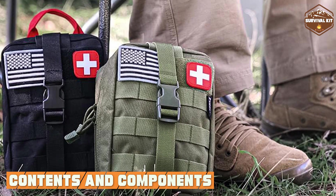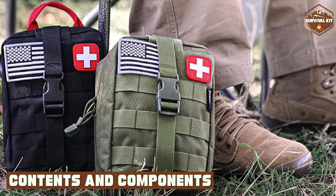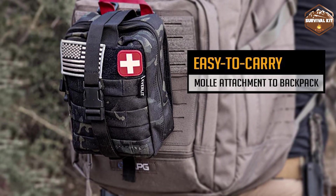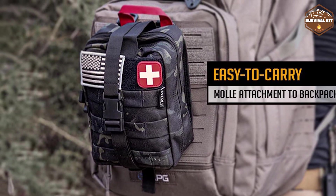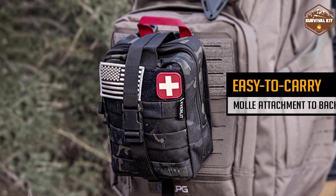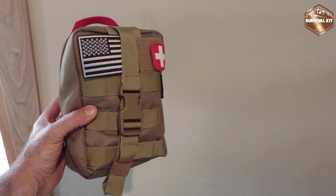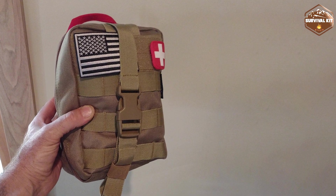The contents and components of these kits differ significantly due to their distinct purposes. A First Aid Kit is generally compact and easy to carry, containing basic supplies suitable for common injuries. It may also include items like gauze, adhesive tape, and scissors.